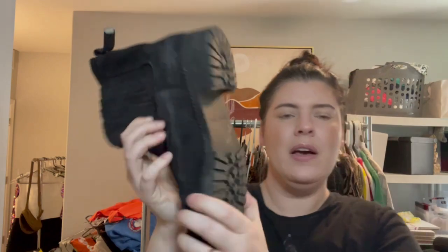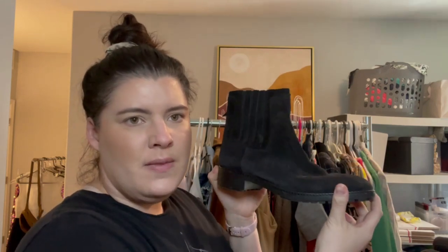And this was a pair of Vince Camuto — actually, Spiga — which can be a very high retailing brand. Perfect for fall: black leather suede booties in a size 10, or European 41.5.